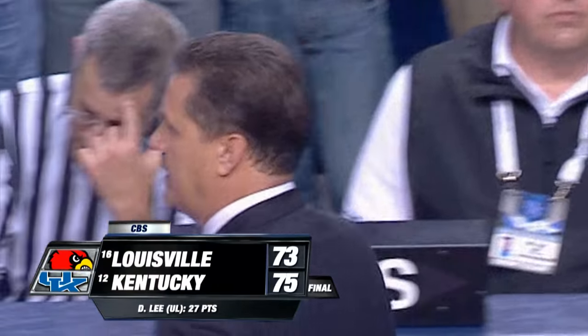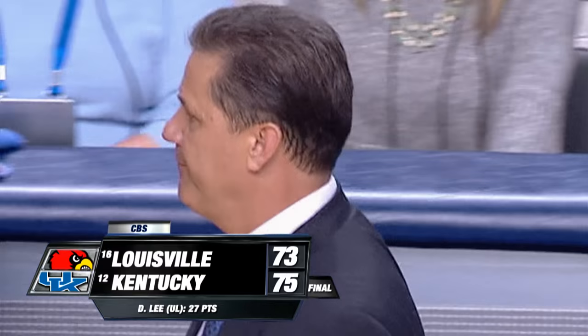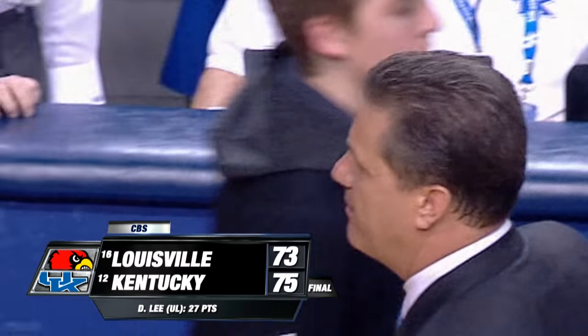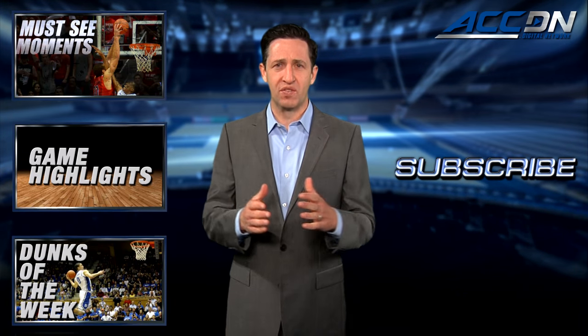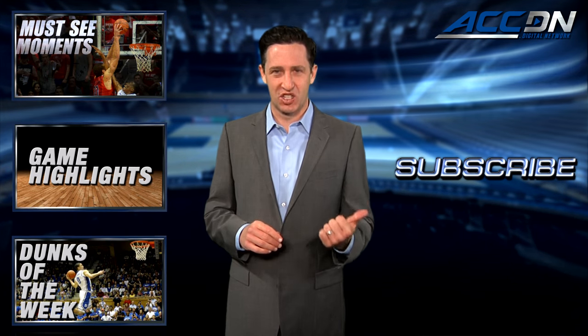Game is over — Kentucky hangs on. Welcome to college basketball, what a great atmosphere, everybody leaving it out there. Two Hall of Fame coaches, two great programs. We are the official home for ACC basketball. For more great content like you've just watched, click one of these boxes, and to make sure you don't miss anything, click subscribe.